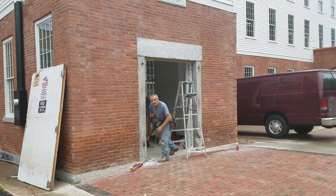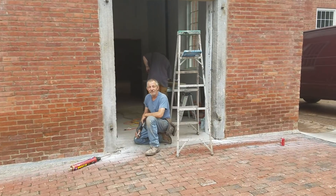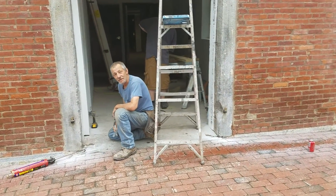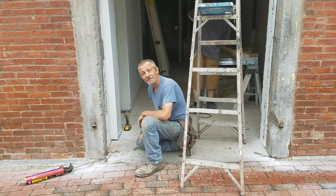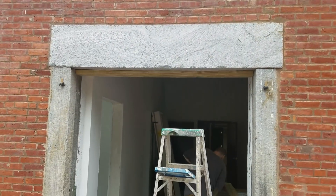This is Bob, one of our lead carpenters. Bob's been with us for almost five years working on the building. They're putting the icing on the cake right now, which is the front door.